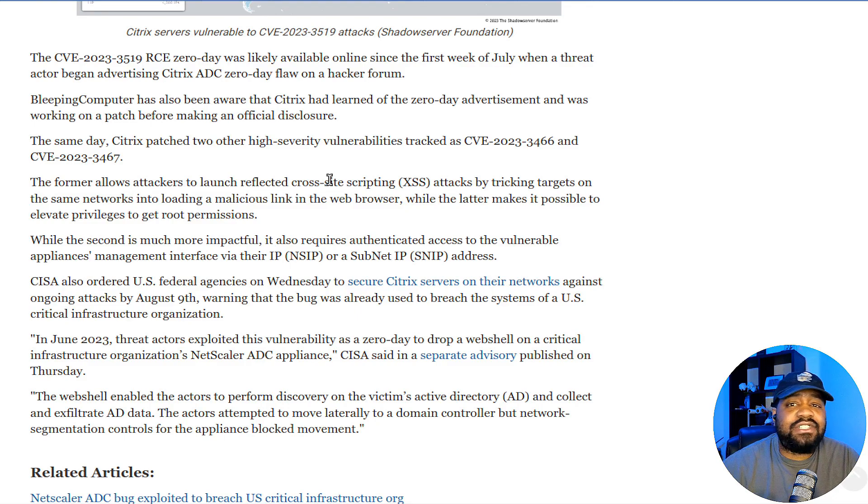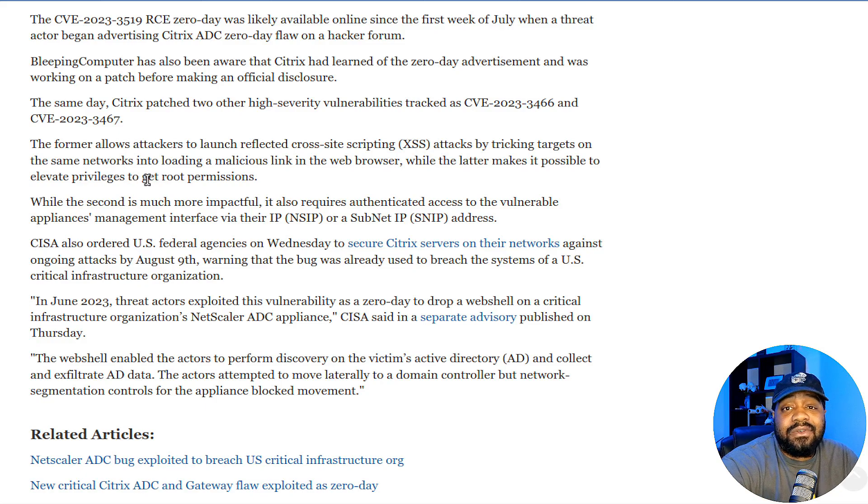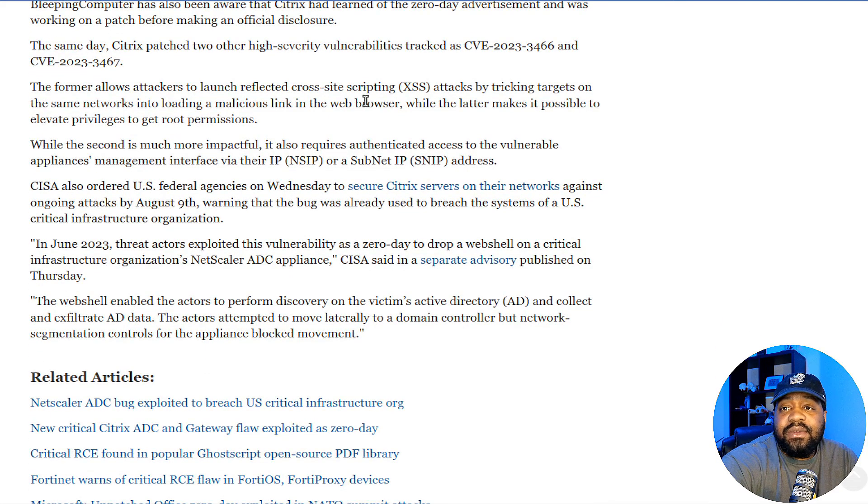The same day, Citrix patched two other high-severity vulnerabilities tracked as CVE-2023-3466 and CVE-2023-3467. The former allows attackers to launch reflected cross-site scripting attacks by tricking targets on the same network into loading a malicious link in a web browser, while the latter makes it possible to elevate privileges to get root permission.